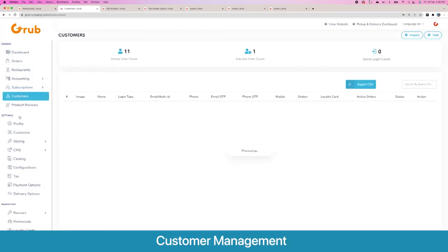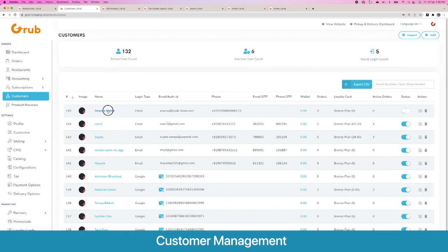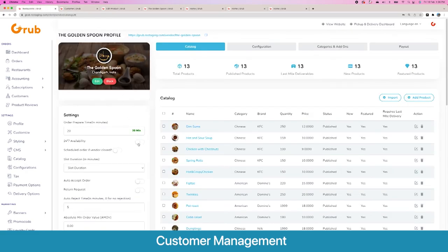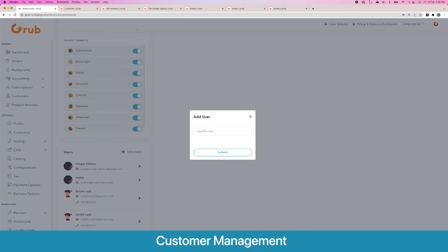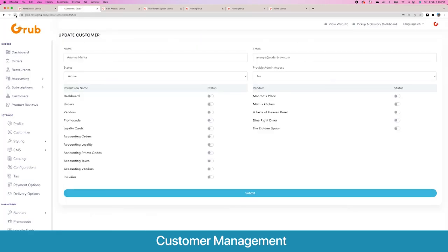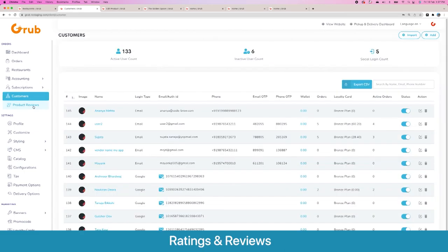Here you see all your customers — all users on the platform. Once you click a user, you have the option to give them access to multiple vendors and different sections of the admin panel. As an example, we give this user permission to the restaurant called Golden Spoon. After refreshing, you can see the user already has permission to the dashboard, orders, vendors, promos, various accounting sections, and their restaurant. Once logged in with this user, they only have access to the relevant sections — the vendor panel.